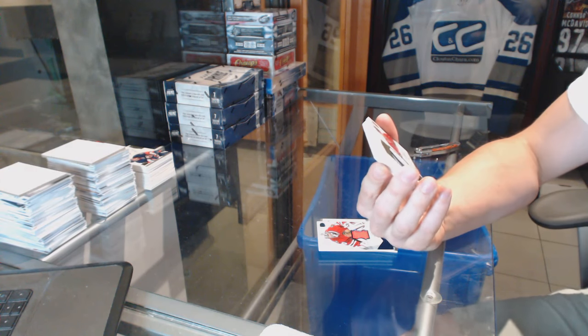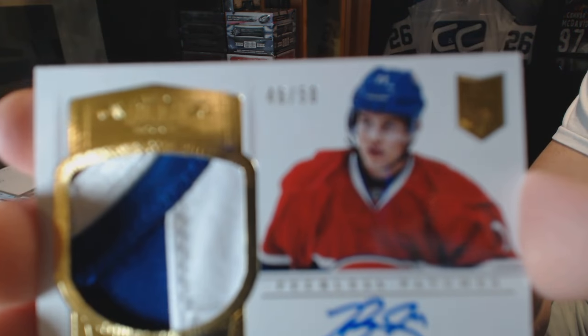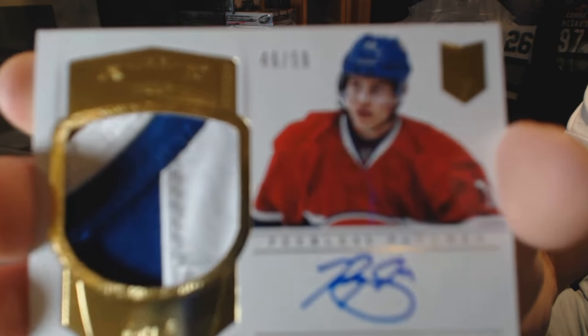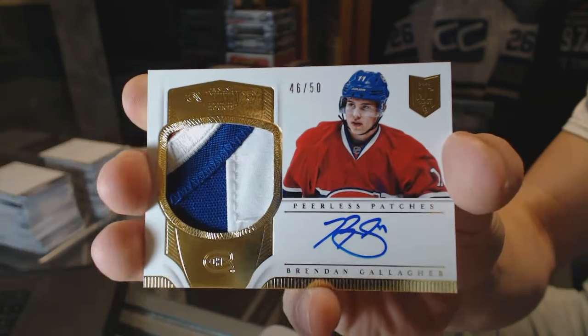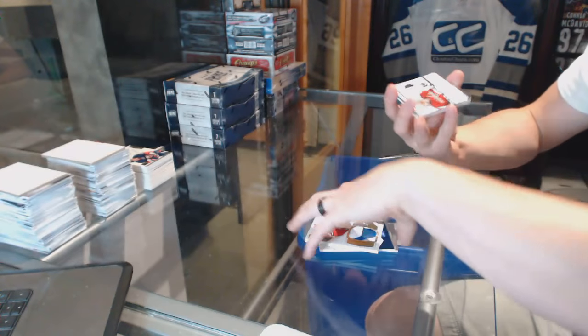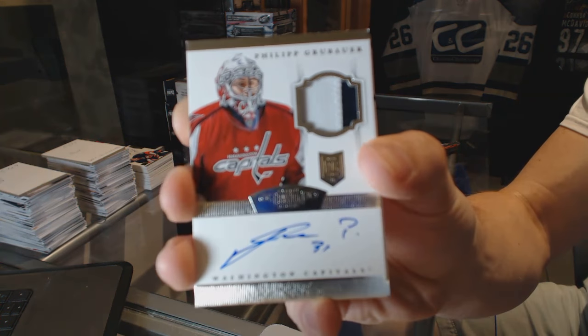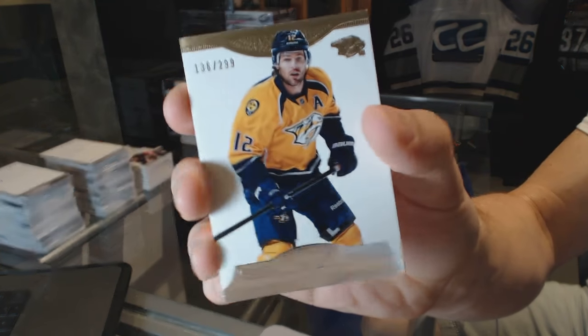Nice — we've got an ever-so-slightly three-color Peerless Patches autograph number 46 of 50 for the Montreal Canadiens, Brendan Gallagher. We've got a two-color rookie patch auto number to 299 for the Washington Capitals, Philip Grubauer. And a base card number to 299 for the Nashville Predators, Mike Fisher.